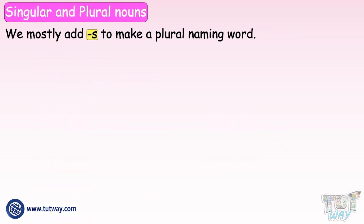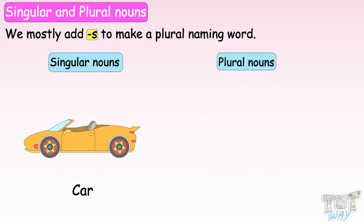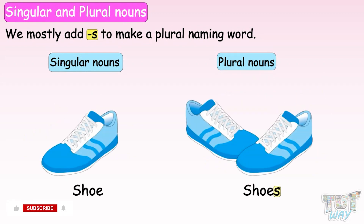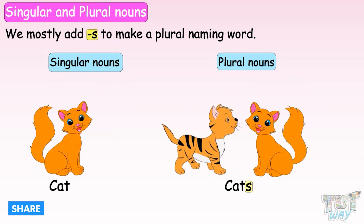We mostly add S to a noun to make it plural, like fan — fans, car — cars, shoe — shoes, horse — horses, cat — cats.